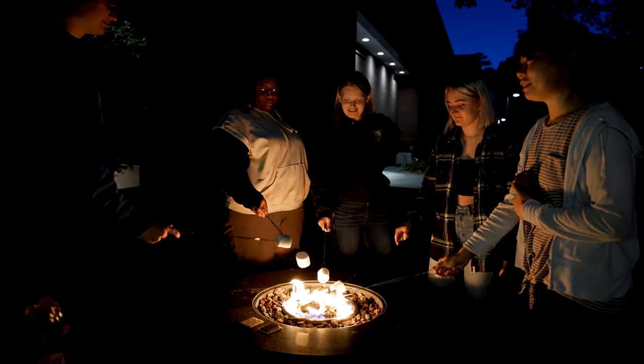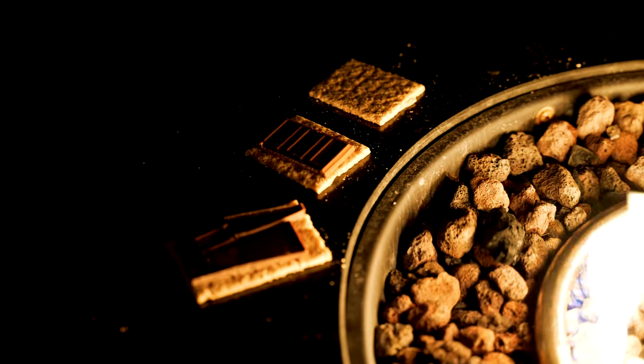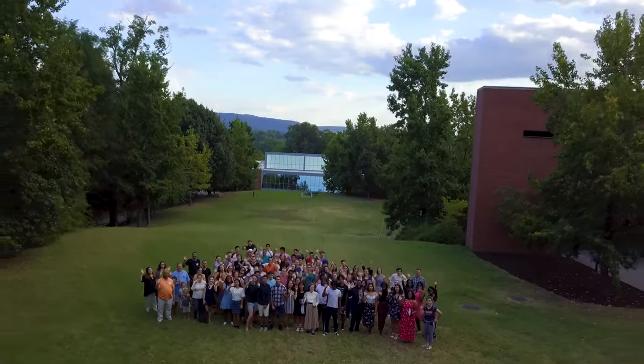Just outside the Hub, Hereford has its own fire pit. There isn't a better way to end the day than hanging out around a cozy fire with great friends made here at Hereford. Thank you so much for joining me and we hope to see you soon.